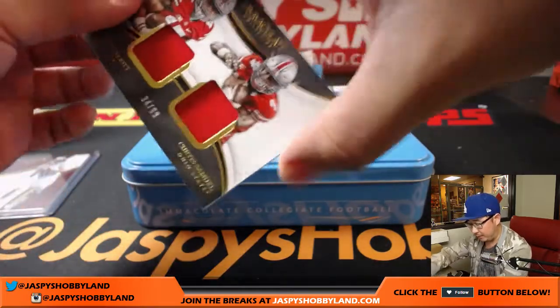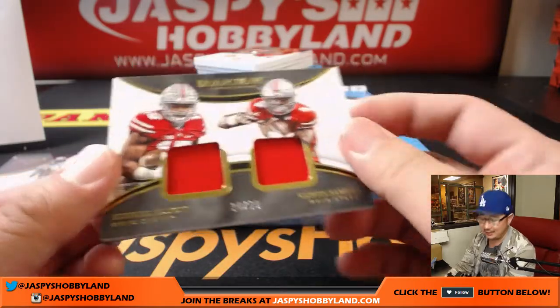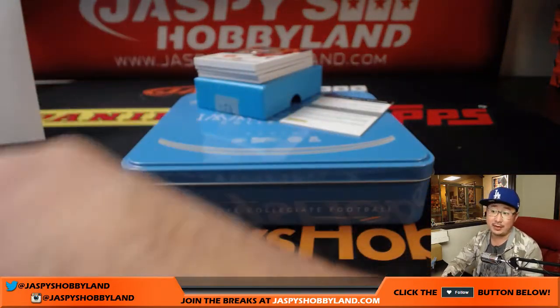Dual Relic coming up — 34 out of 99, Ezekiel Elliott and Curtis Samuel. Number four going to Daniel Anderson.